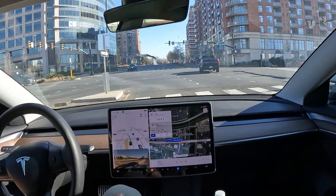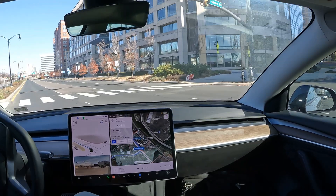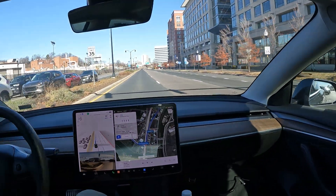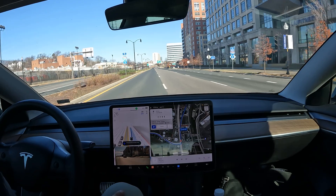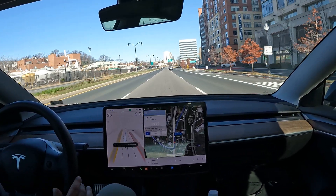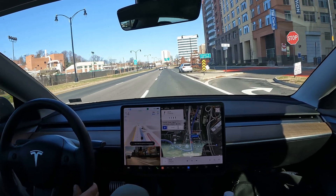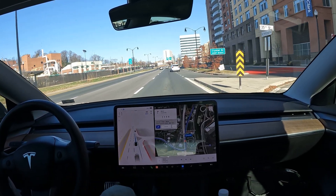Quick left here, quick maneuver. We are looking at about a two to three minute drive. That was a pretty sharp turn but it handled it. Let's see if it can merge properly. This person behind me is right on to Crystal Drive. Oh my god, I think it missed it.